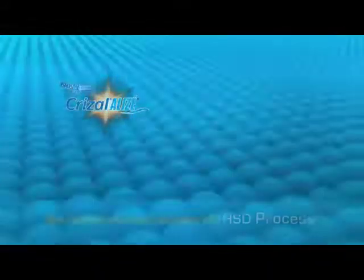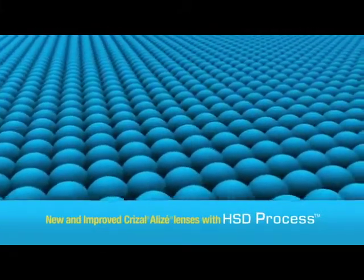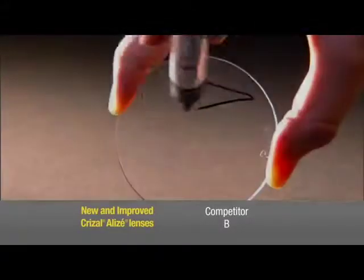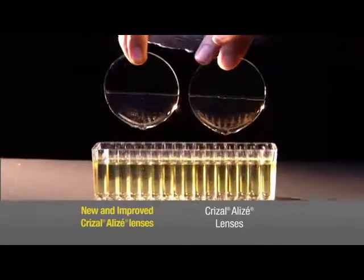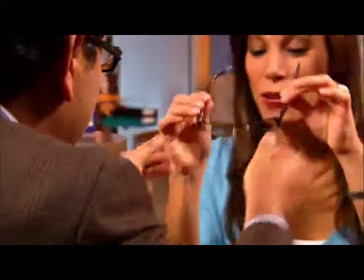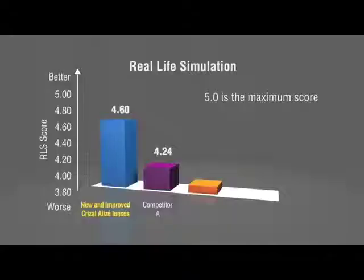With new and improved Crizal Alize, Essilor's exclusive high surface density process packs molecules even tighter in our super hydrophobic top coat. So new and improved Crizal Alize lenses are stronger and smoother than ever, to prevent even the toughest smudges from sticking. For eye care professionals, it means your patients can enjoy incredibly clear vision every day. New and improved Crizal Alize is the perfect upgrade for patients who already wear basic Crizal or competitive lenses. No matter how you tell the story, the difference is clear.